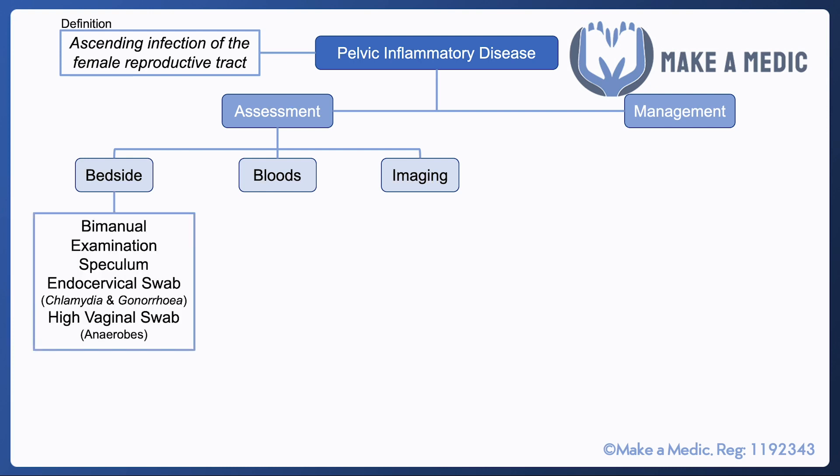At the bedside, a bimanual examination is quite useful because you may be able to detect a degree of cervical excitation. An endocervical swab is important for detecting various sexually transmitted infections like chlamydia and gonorrhea, which are the most common causes of pelvic inflammatory disease, and a high vaginal swab is done to test for anaerobes.